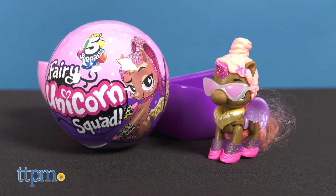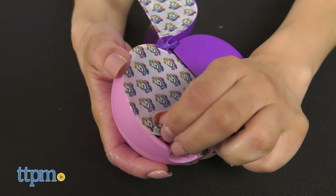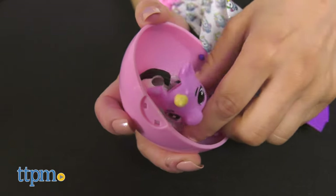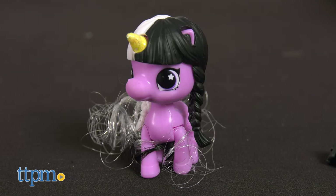The Fairy Unicorn Squad features 13 new Fairy Unicorns to collect, each with magic wings. Peel away the slices of the ball to reveal a Fairy Unicorn with rooted hair, tail, and plastic mane hairpiece.